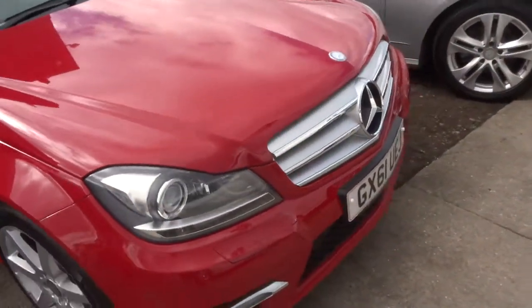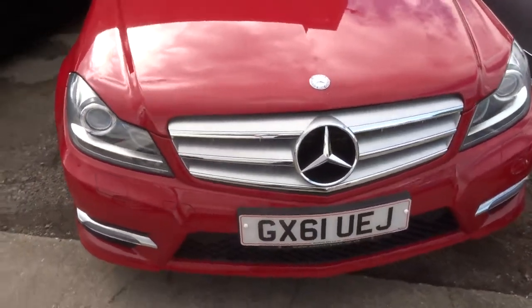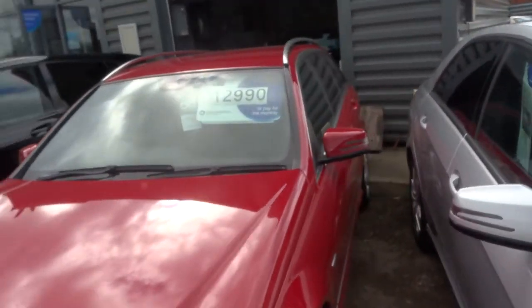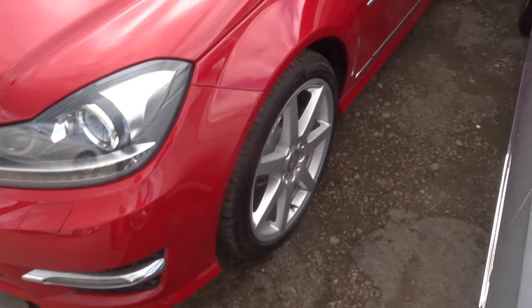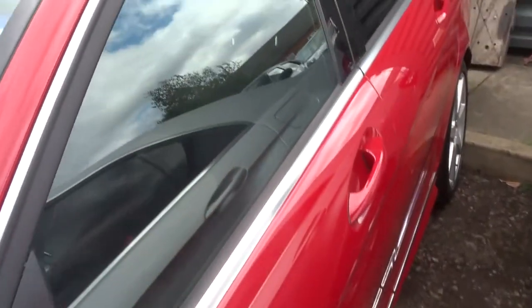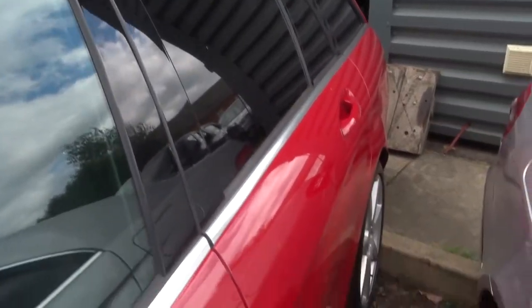We give you three months or a thousand mile warranty as standard, which you can extend up to four years — 300 or 500 pounds a year depending on the level of cover you wish to take. If you'd like finance we can get that organised; we've got very competitive rates. We also accept part exchanges.